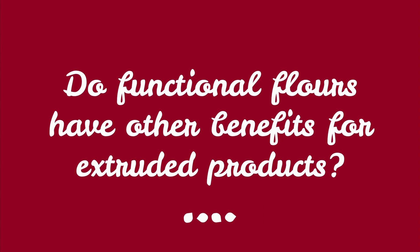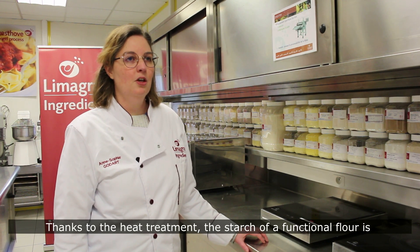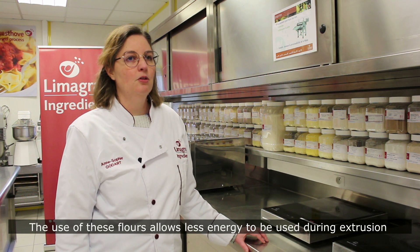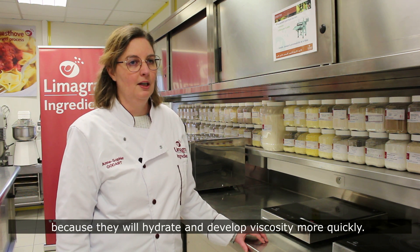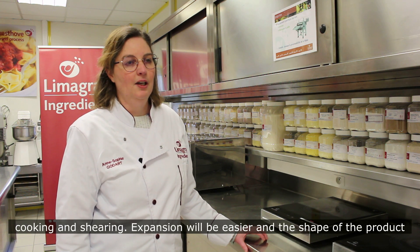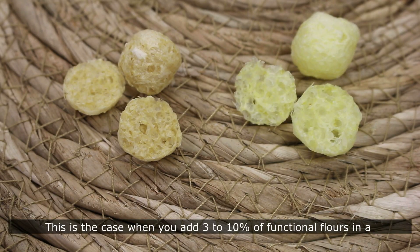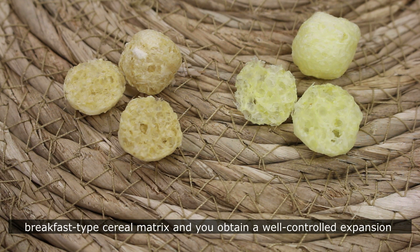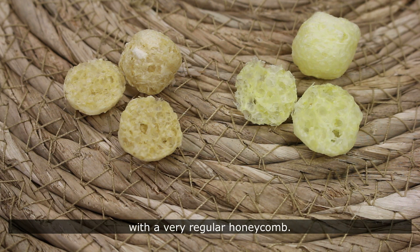We've talked about the benefits for extrusion processes, but do functional flours have other benefits for extruded products? Thanks to the heat treatment, the starch of a functional flour is pre-gelatinized — pre-cooked in a way. The use of these flours allows less energy to be used during extrusion because they will hydrate and develop viscosity more quickly. It will then be easier to work the material in the extruder in terms of cooking and shearing. Expansion will be easier and the shape of the product better controlled. This is the case when you add 3 to 10% of functional flours in a breakfast-type cereal matrix, obtaining a well-controlled expansion with a very regular nucleation.